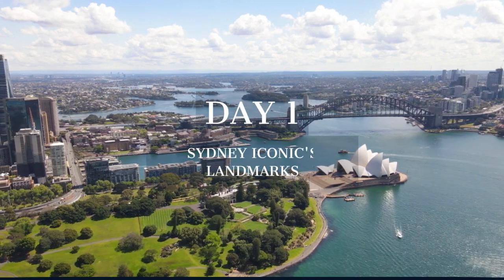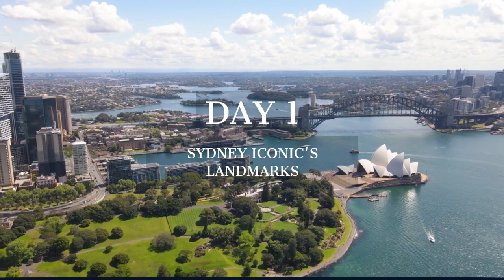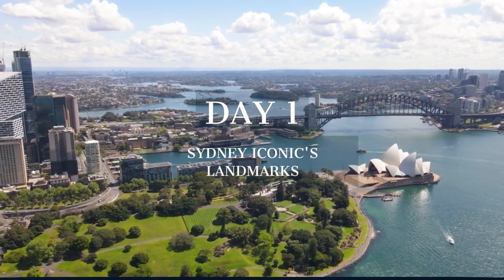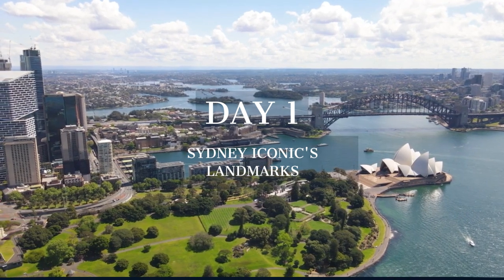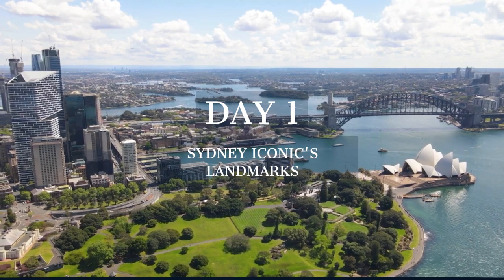Our journey begins with Sydney's most famous landmarks, exploring its rich history and architectural marvels. From the Sydney Opera House to the historic Rocks District, we'll uncover the stories that shape this city.